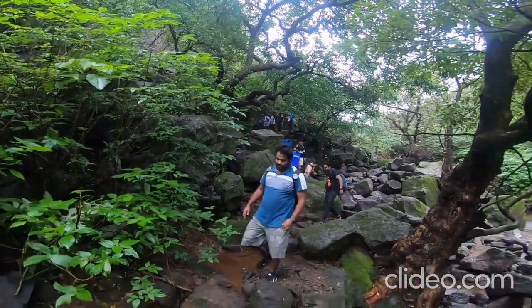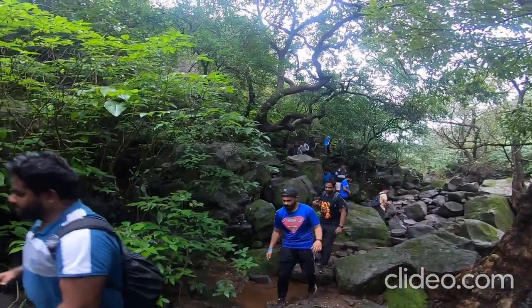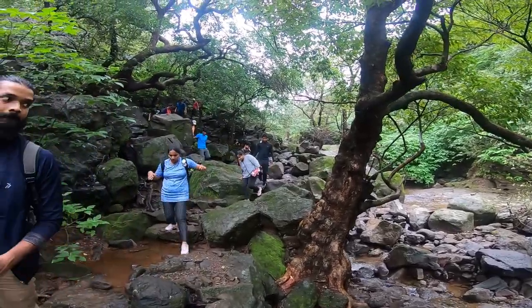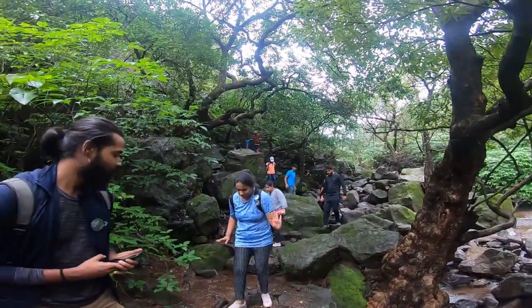Monsoon में trek करना है तो एक अच्छे quality के shoes होना बहुत जरूरी है। उनकी soles बहुत अच्छी होना जरूरी है, नहीं तो आप slip भी हो सकते हो।